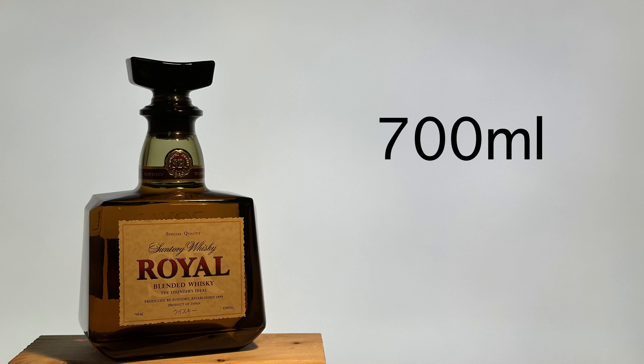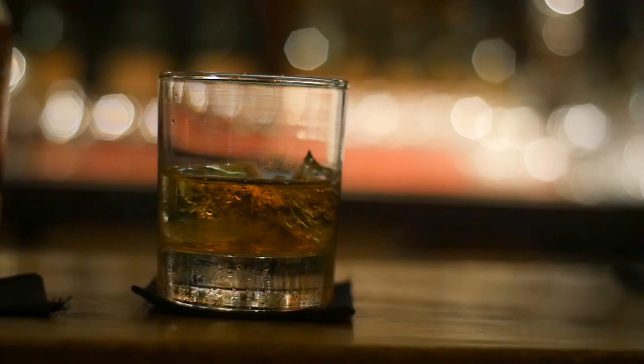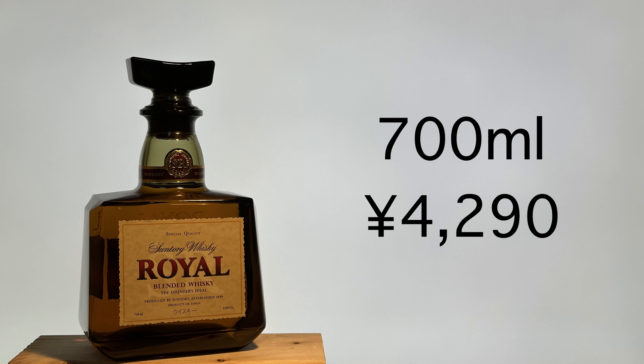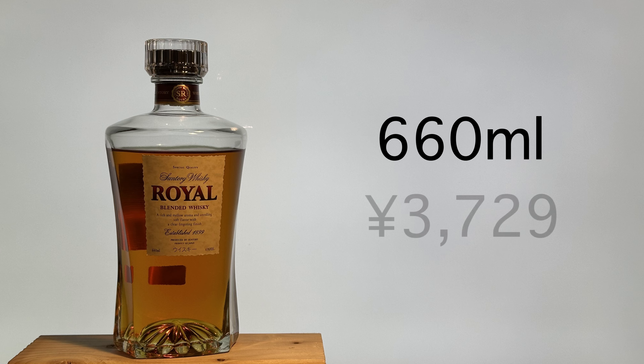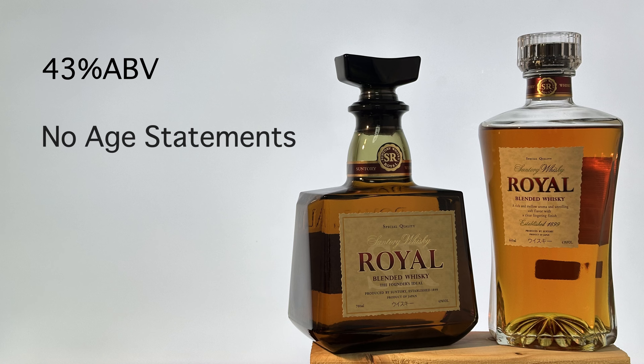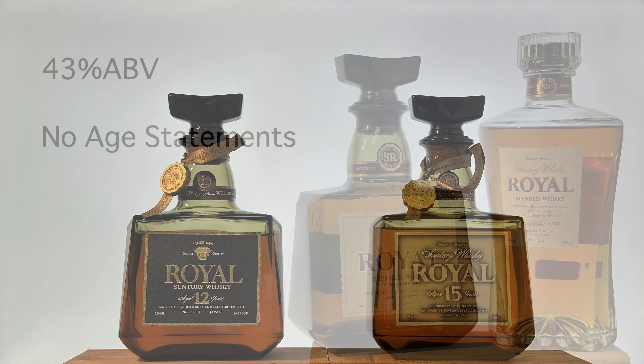There are two types: the original bottle and the slim bottle. The original bottle contains 700ml, and the slim bottle contains 660ml. It is said that the slim bottle was created mainly for bars because the original bottle has a unique shape and takes up shelf space. The retail prices are 4,290 JPY for the original bottle and 3,729 JPY for the slim bottle. It is 43% ABV, just the same as Yamazaki, Hakushu, and Hibiki, and it has no age statements. In the past there were 12 years and 15 years age statements, but the current one does not have any.